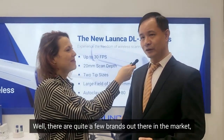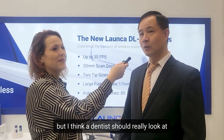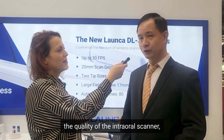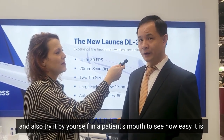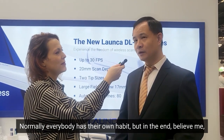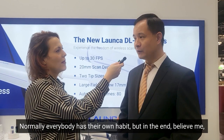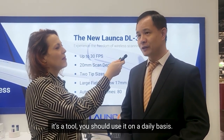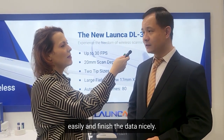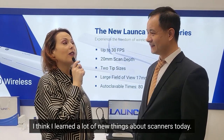There are quite a few brands out there in the market, many with big names already. But really I think a dentist should look at the quality of the intraoral scan and also try it by yourself in a patient's mouth and see how easy it is. Normally everybody has their own habit, but in the end, it's a tool you should use on a daily basis — whichever fits you best is the one you can pick up easily and finish the data nicely.